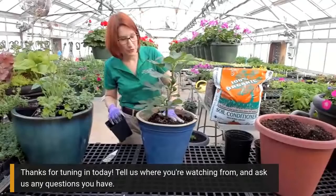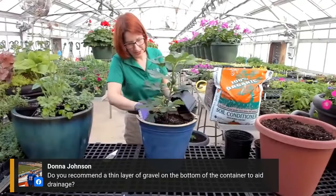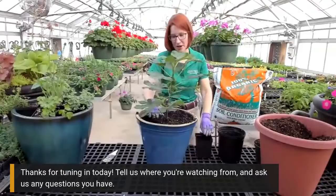Melanie Dunn would like to know: do you recommend a thin layer of gravel on the bottom of the container to aid in drainage? I do not. They used to tell people to do that all the time, but now the industry has changed its tune and suggests skipping that step. The only exception is sometimes when you're growing succulents you need to do that, but that's a whole other workshop.